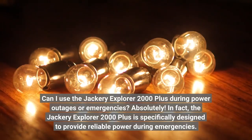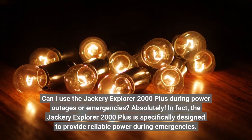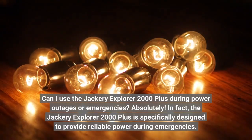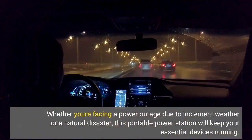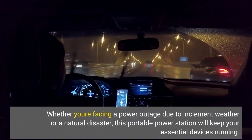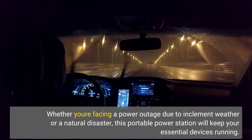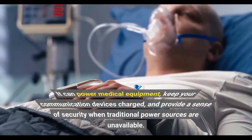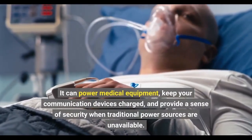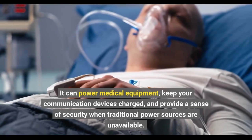Can I use the Jackery Explorer 2000 Plus during power outages or emergencies? Absolutely! The Jackery Explorer 2000 Plus is specifically designed to provide reliable power during emergencies. Whether you're facing a power outage due to inclement weather or a natural disaster, this portable power station will keep your essential devices running. It can power medical equipment, keep your communication devices charged, and provide a sense of security when traditional power sources are unavailable.